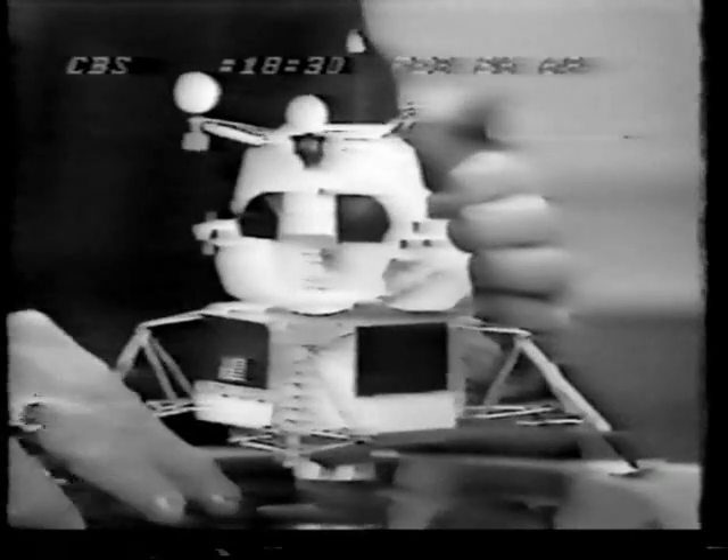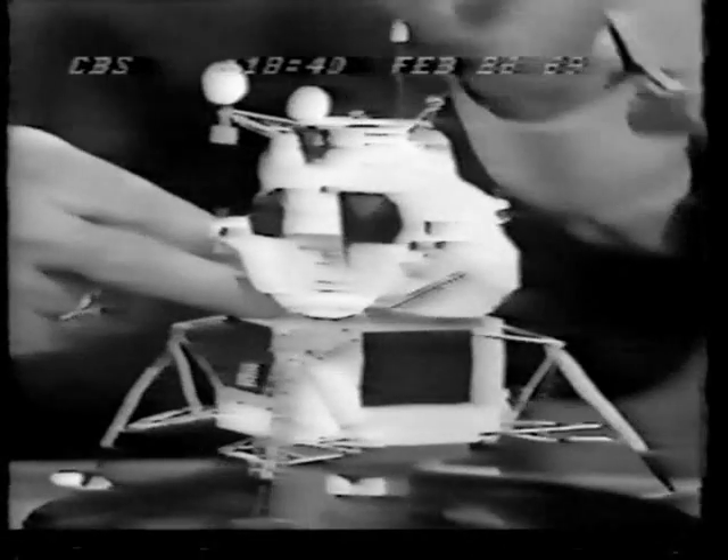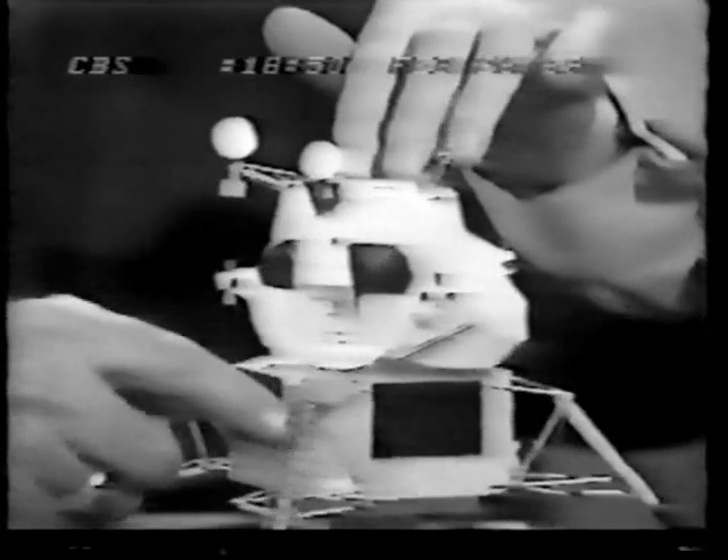It weighs 16 tons. It's really two vehicles. This is the descent stage, with an engine to lower the LEM to the moon's surface and to act as a launching pad for the ascent stage, which with its engine will take the men back to the orbiting command ship. The two astronauts enter the LEM through this docking tunnel on top, attached to the command ship. They ride here standing up and leave down these nine steps to the moon. On this trip, astronaut Rusty Schweikert will leave the LEM out of this hatch for a spacewalk and a stay on the so-called front porch.